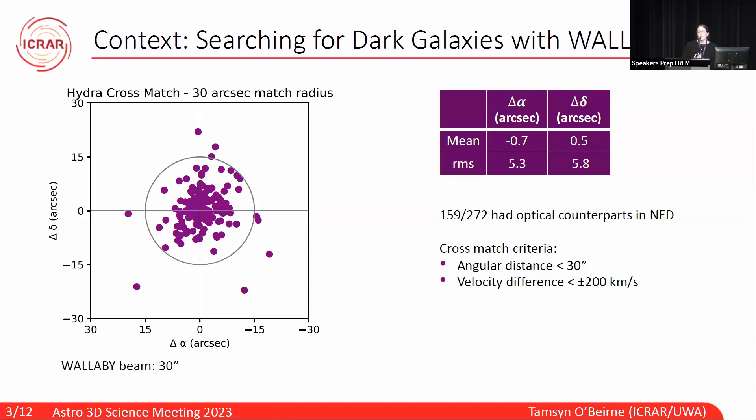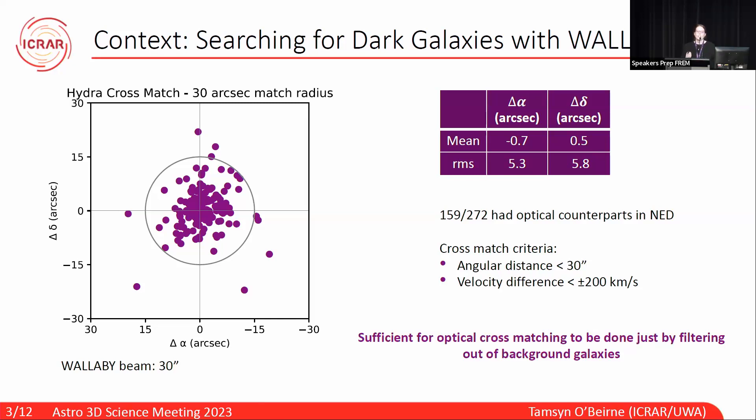Now we learned two interesting things from this. Firstly, NED does not have great coverage of the southern hemisphere, as we still had around 100 unmatched galaxies — we're not expecting that many dark galaxy candidates in just one field. And secondly, the velocity criteria didn't actually make that much difference when we removed it. So with the angular resolution and sensitivity of Wallaby, it's actually sufficient to perform optical cross-matching just by filtering out the background galaxies, rather than relying on spectroscopic data and a really strict velocity criteria.